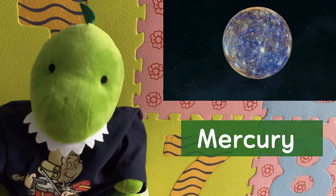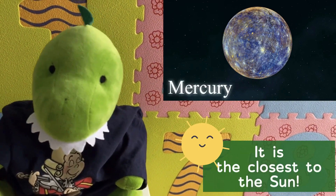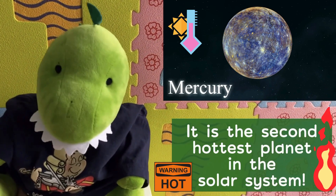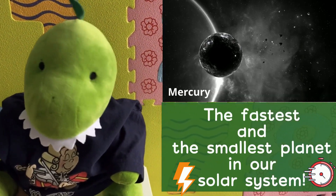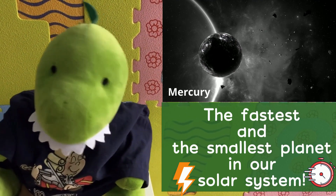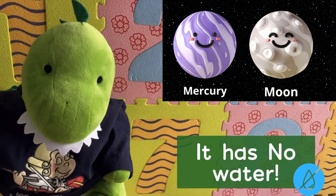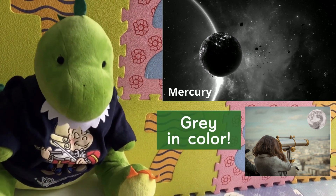Let's start with Mercury. Mercury is the closest to the sun. It is the second hottest planet in the solar system after Venus. It's the fastest and the smallest planet in our solar system. It's about the size of our moon and it has no water. Mercury is gray in color.